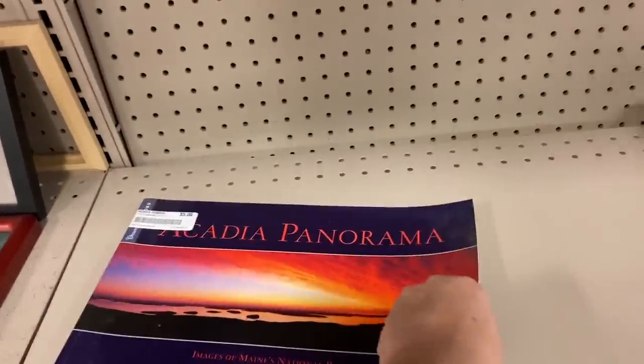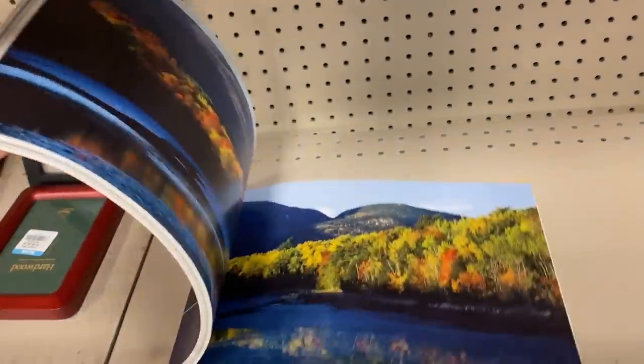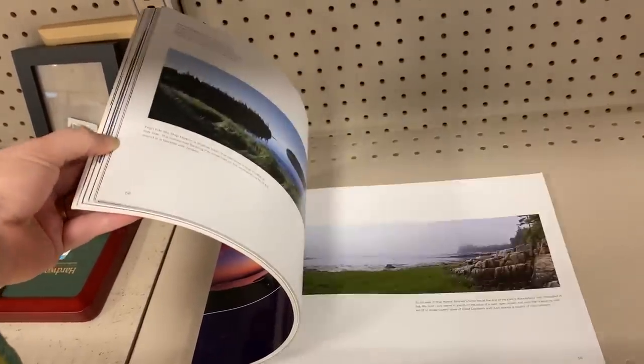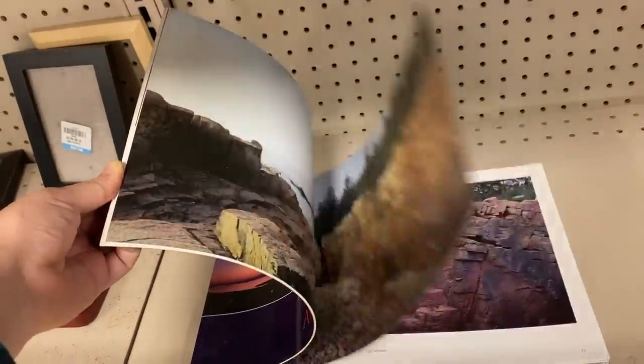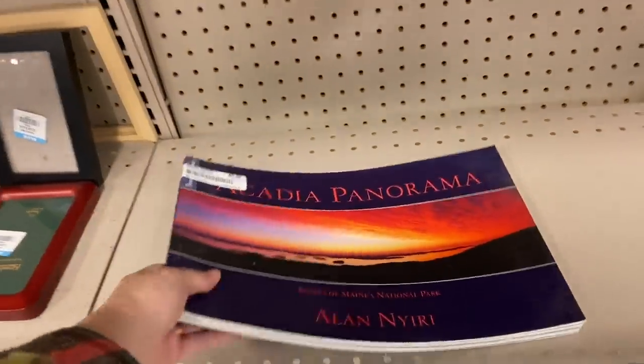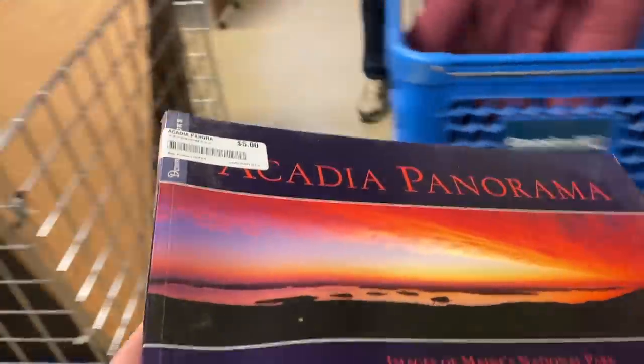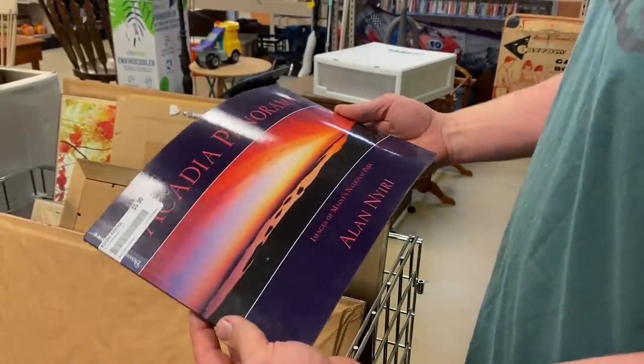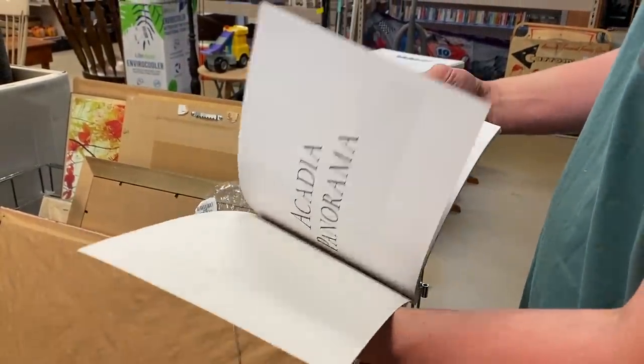Acadia Panorama! This is a short day trip for us — we go hiking in Acadia National Park a lot and this is a really fun find. Only $5. It just has different pictures of the area. I'll show it to my husband and see if he thinks we should grab it for $5. I think it's cool.